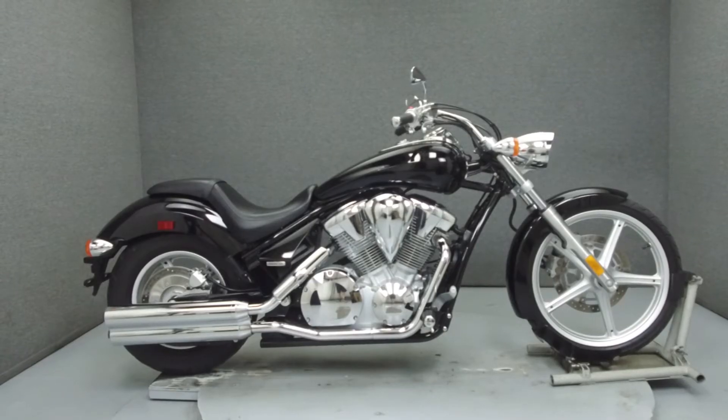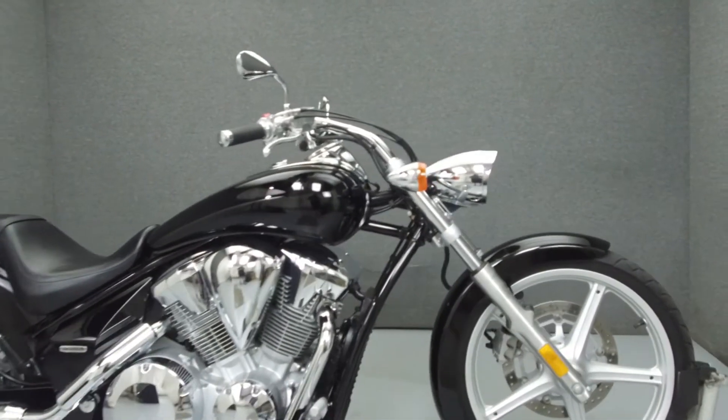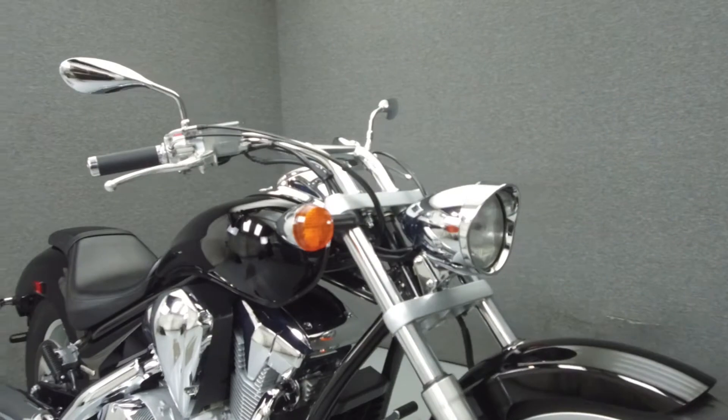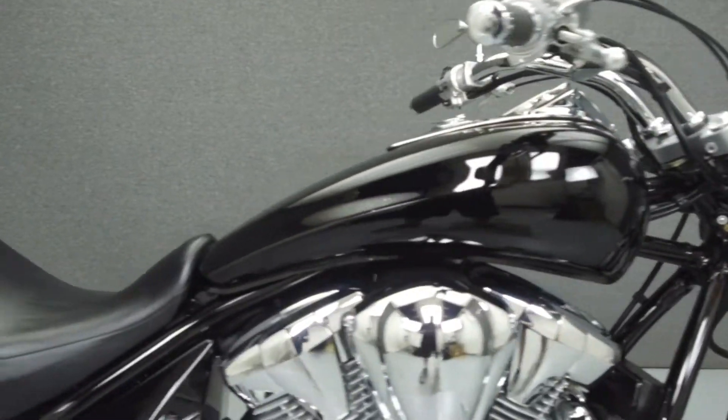Hey everyone, this is Keegan from National Power Sports. Today we're going to take a look at this 2010 Honda Sabre 1300 with 4,929 miles.